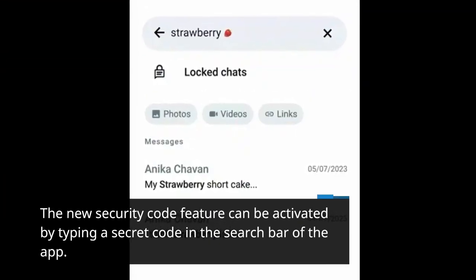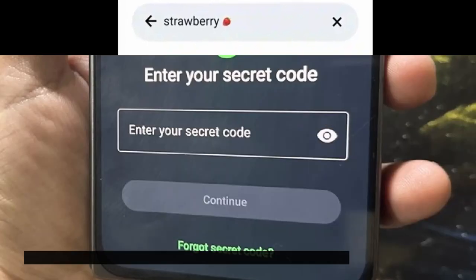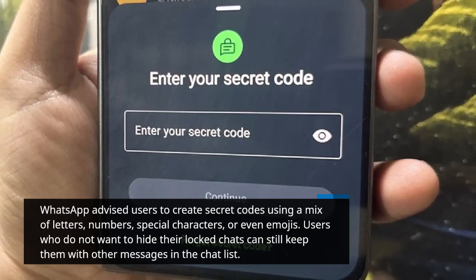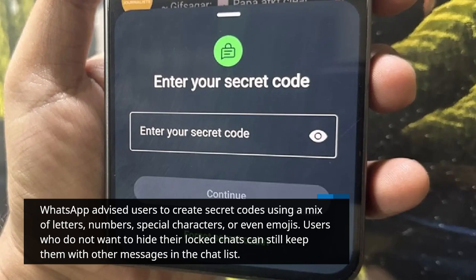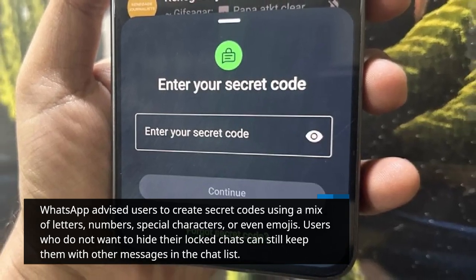The new security code feature can be activated by typing a secret code in the search bar of the app. WhatsApp advised users to create secret codes using a mix of letters, numbers, special characters, or even emojis. Users who do not want to hide their locked chats can still keep them with other messages in the chat list.